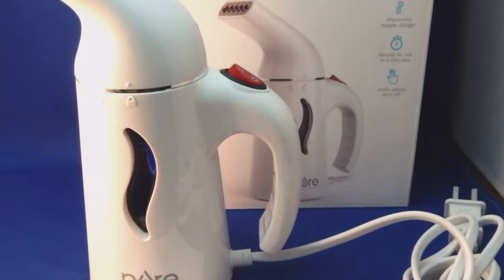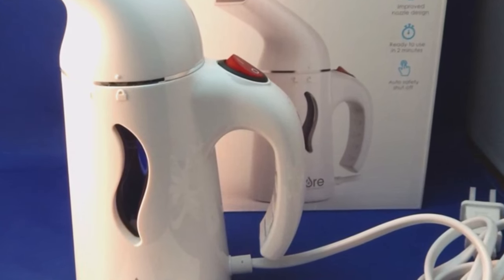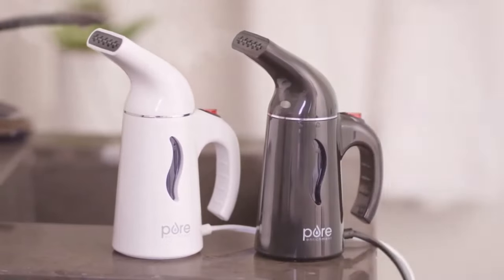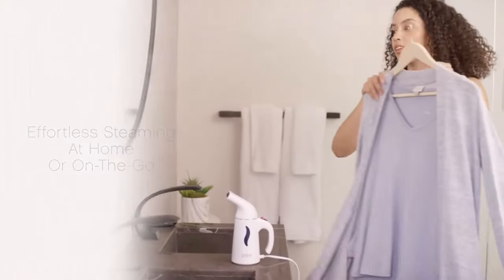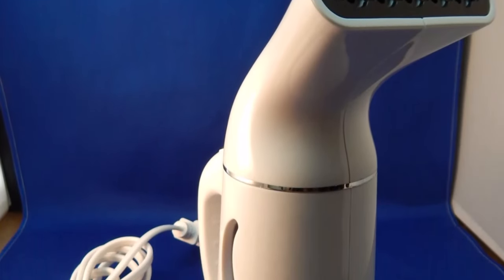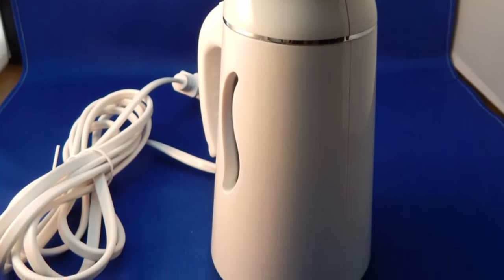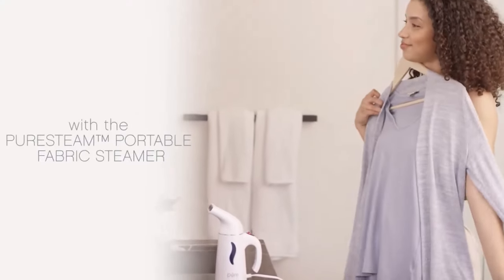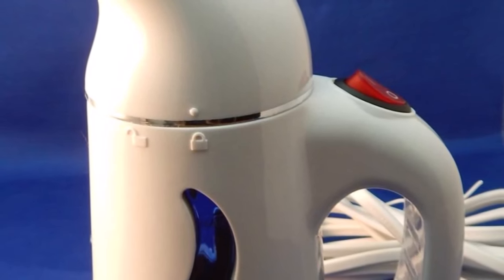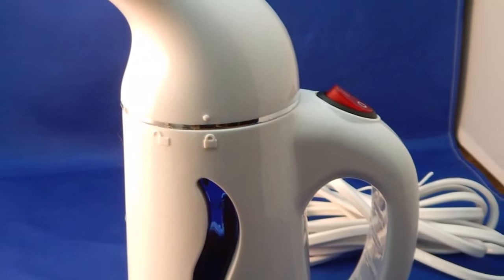Moreover, the Purr Steam Garment Steamer's compatibility with a wide range of fabrics — including delicate materials like satin, cotton, wool, nylon blends, and sequins — adds to its appeal and versatility. Customers have reported consistent performance across various fabric types with no risk of damage to their clothing. The Purr Steam Portable Garment Steamer impresses with its fast heating, compact design, and reliable performance on different fabric types.